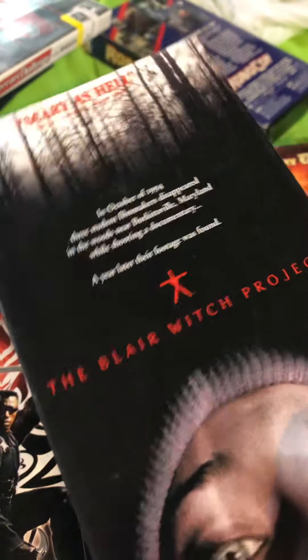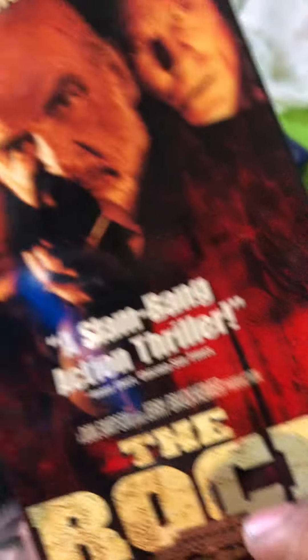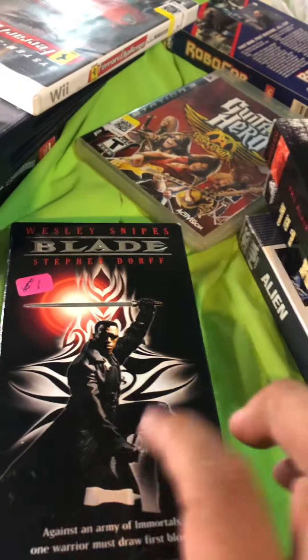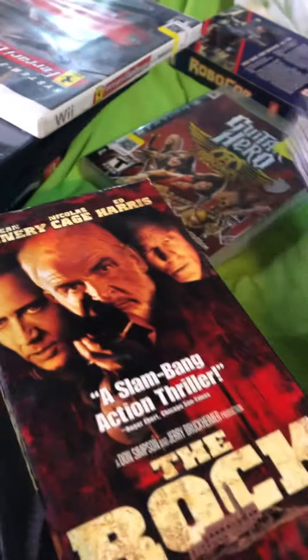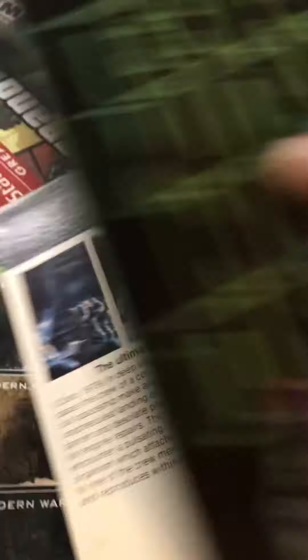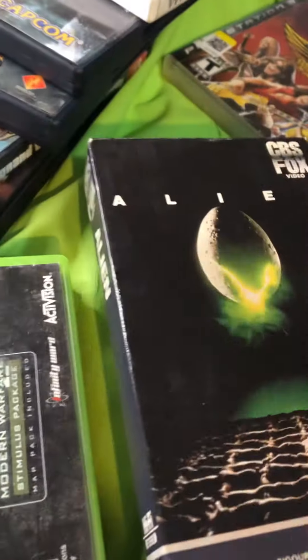Whoever donated these — I got The Bear, The Blair Witch Project, The Rock — awesome movie, that's James Bond by the way, look it up — and Alien, which I'm watching right now. After that I'm gonna watch the original Blade. I did also get Blade 2, and Teenage Mutant Ninja Turtles — I like this one because it's embossed, you can actually feel the turtles on the case.